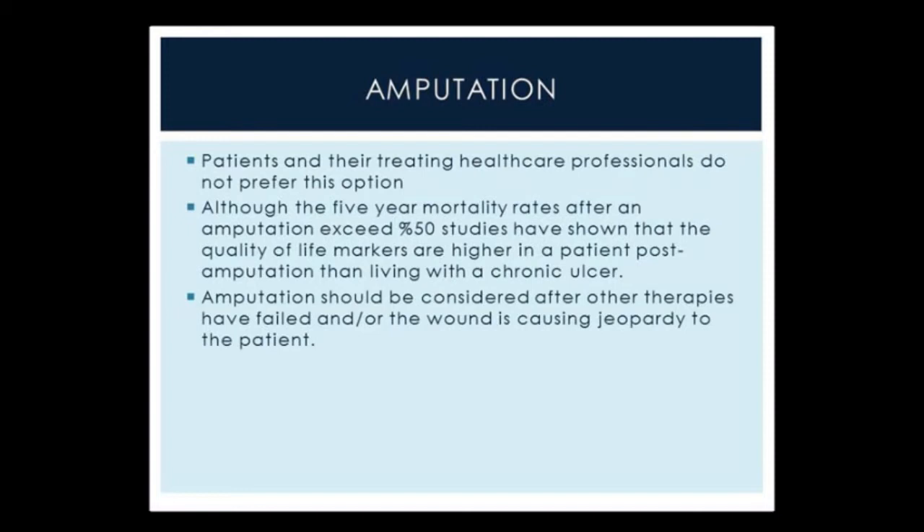Although amputation is what we strive to avoid, we know that 15% of ulcers are going to end in amputation, and this has an increased cost to healthcare throughout the course of the patient's life. Although five-year mortality rates after an amputation exceed 50%, studies do show that quality of life markers are higher in patients post-amputation versus living with chronic ulcers. Amputation should be considered after all other therapies have been exhausted, or when a diabetic foot ulcer advances to wet gangrene where it can compromise the patient's life.